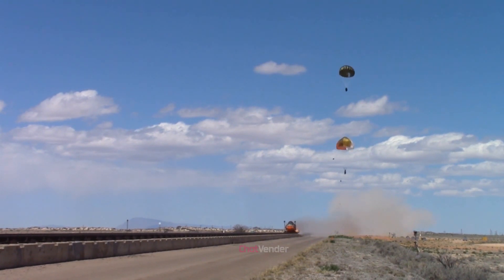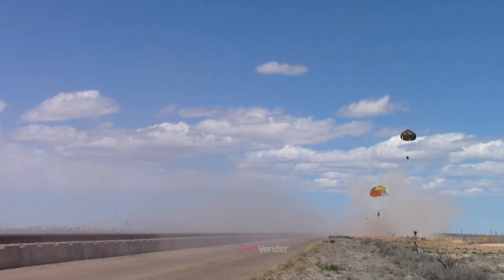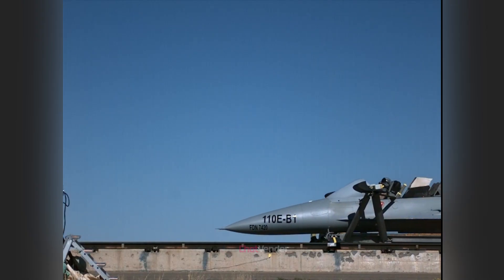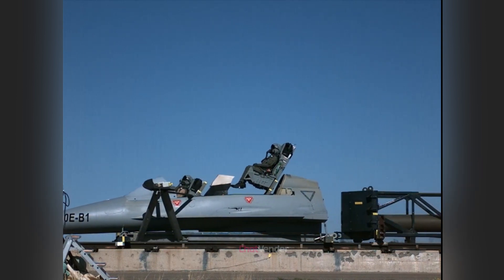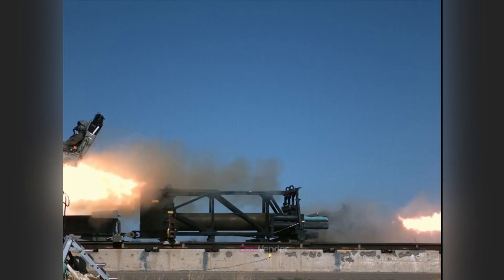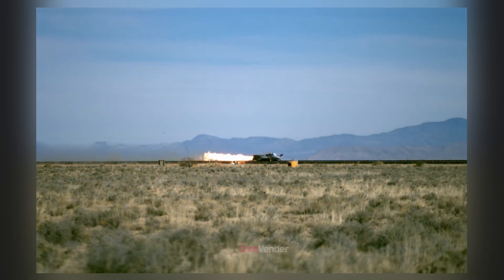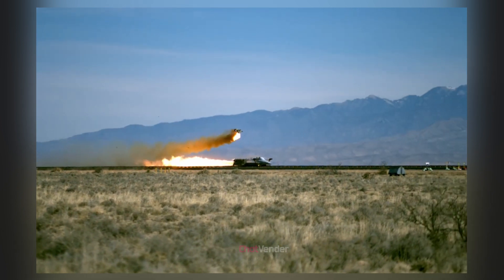Ejection seat technology has evolved significantly since its World War II origins, when rudimentary systems offered limited pilot survival chances. The life-saving potential of ejection seats motivated continuous research, development, and improvement, leading to the sophisticated systems we see today. Early ejection seats used basic mechanisms, such as compressed air or explosive charges, to propel pilots out of aircraft.